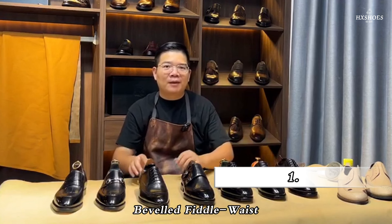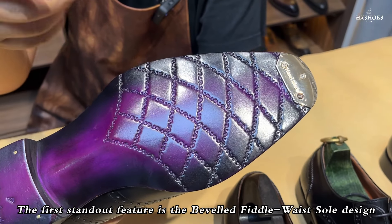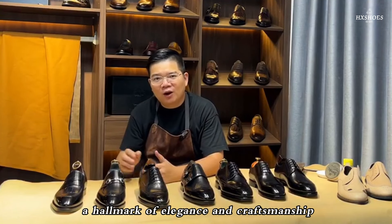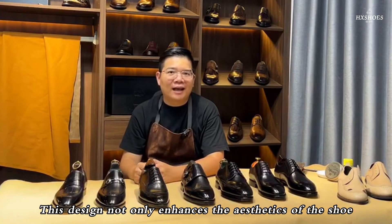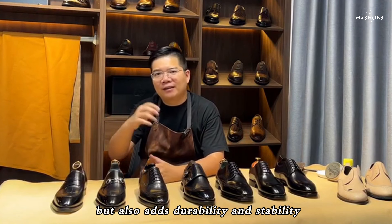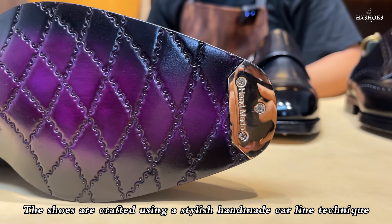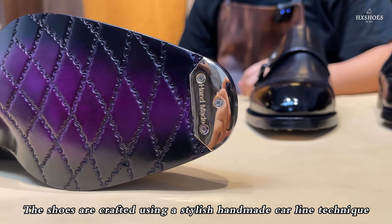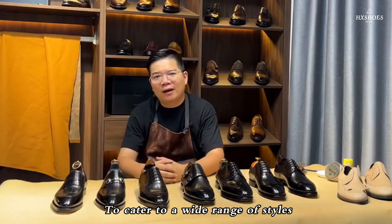Feature 1: Beveled Fiddle Waist Sole Design and Carline Craft. The first standout feature is the Beveled Fiddle Waist Sole Design, a hallmark of elegance and craftsmanship. This design not only enhances the aesthetics of the shoe, but also adds durability and stability, providing optimal support and comfort. The shoes are crafted using a stylish handmade carline technique, ensuring clean, precise stitching throughout.